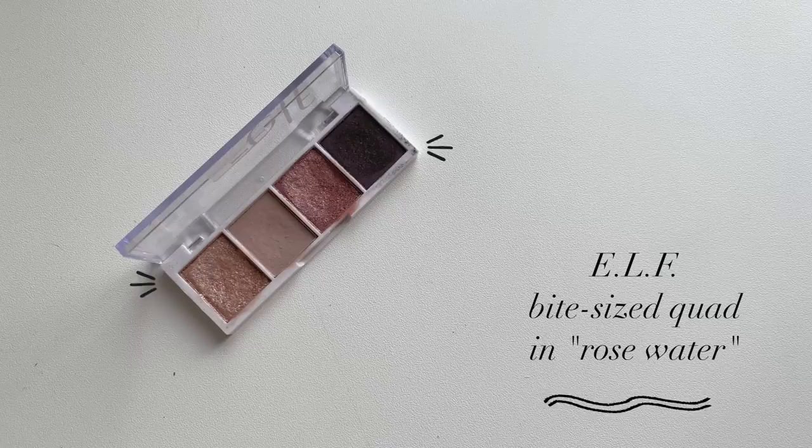I love putting the Maybelline Dusty Rose all over the lid and blending it into the crease — it catches the light beautifully. My last eyeshadow favorite is the ELF Bite-Sized Eyeshadow in Rose Water. It's got these rosy tones — if you put this all over the lid with the Dusty Rose in the center and then smoke out the outer corner or use it as a liner, it is the most beautiful eye look. It's so foolproof, you don't need to be a makeup artist to pull it off. Every time I've worn this eyeshadow out, people always compliment it and ask what I'm wearing.